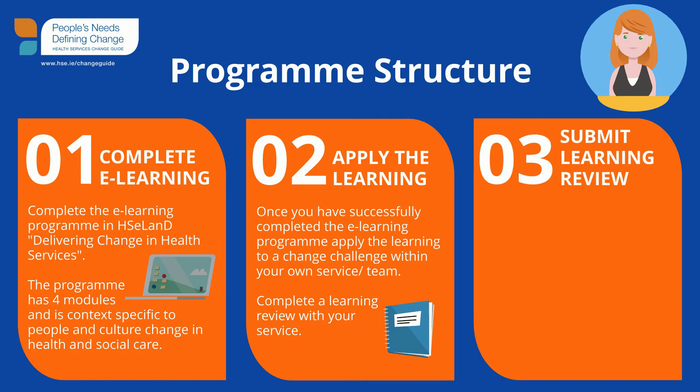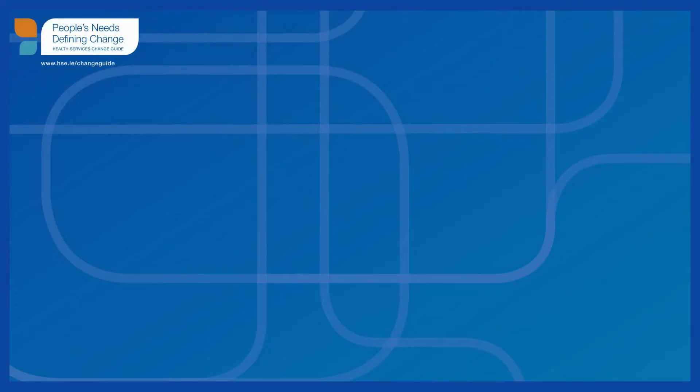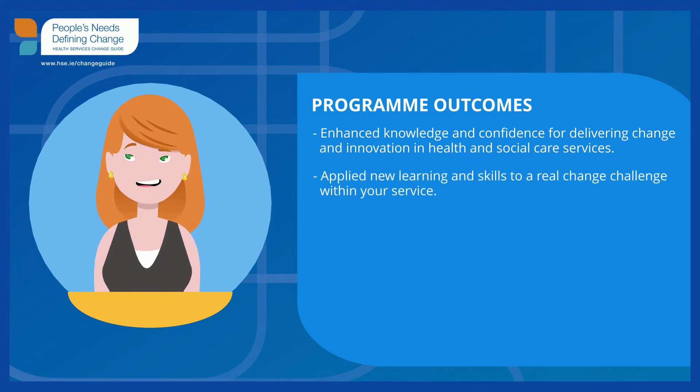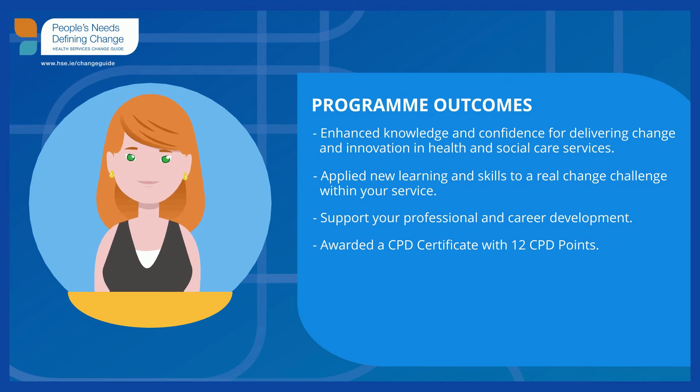Step three: submit your learning review and your verified learning activity log to changeguide.hse.ie. Following this, a 12 CPD points certificate will be issued by the RCSI Institute of Leadership and Organisation Development, Improving Change Capacity. On completion of the programme, you will have enhanced your knowledge and confidence for delivering change and innovation in health and social care services, applied new learning and skills to a real change challenge within your service, supported your professional and career development, and been awarded a CPD certificate with 12 CPD points.